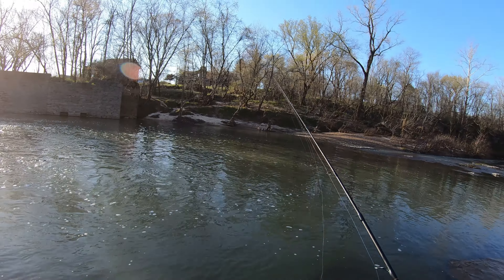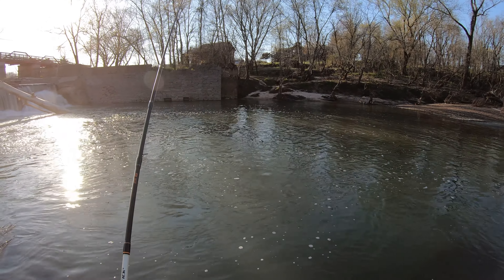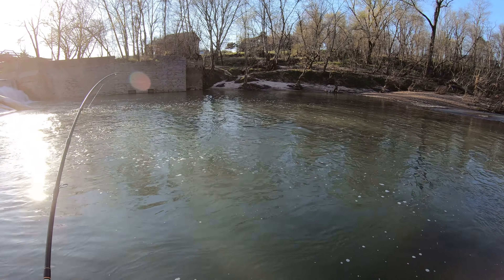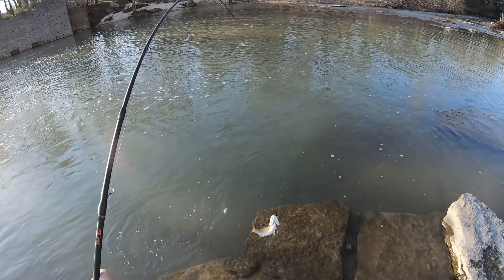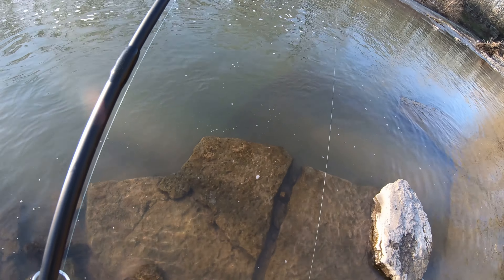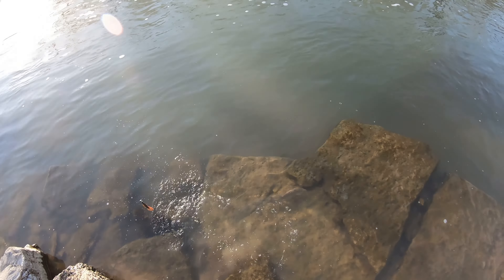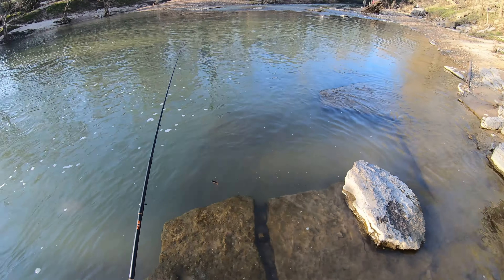They're loving this little ned rig. All right, first smallmouth — little guy though. Beautiful colors on him, really beautiful. Let him go here.